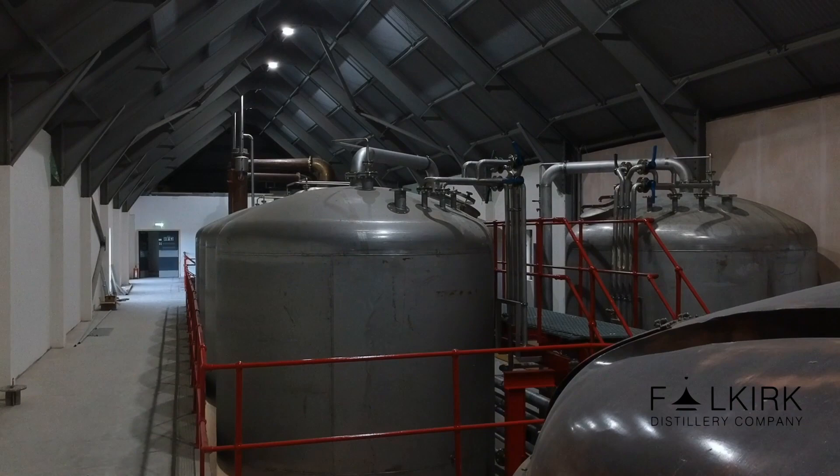The copper mash tun can do four and a half tons of malt when we're ready. In a good year, if we want to do a triple shift, we could possibly make about 1.5 million litres of whiskey.